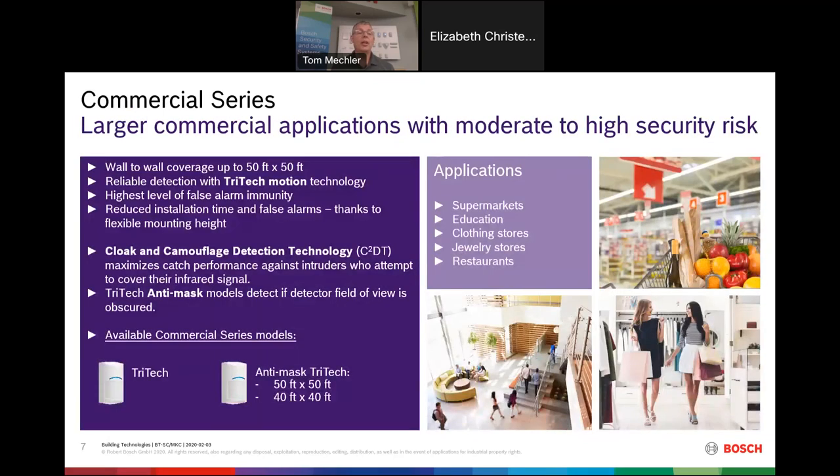The next level is our commercial series, designed for your most common commercial applications — supermarkets, warehouses, schools, clothing stores, jewelry stores. These cover larger areas up to 50 by 50 feet and may have a more difficult false alarm environment. Key features include cloak and camouflage detection technology, which catches intruders trying to cover their signal by wearing a hoodie or a coat, and anti-mask detection, which catches someone trying to trick the detector by putting a hat or box over it.